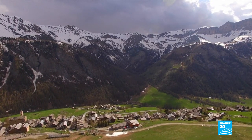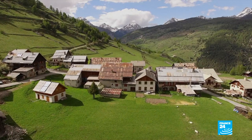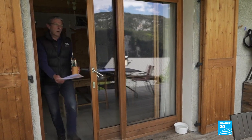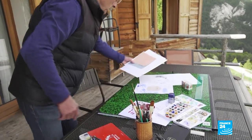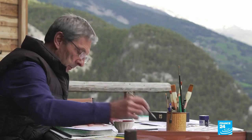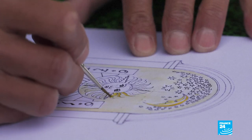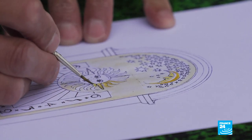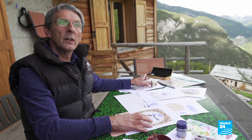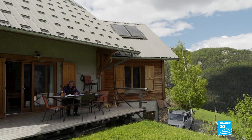A self-taught artist, Rémy has been making sundials in these hills for 20 years. Each one can take months to complete. These watercolours are the first important step for any order he receives. When working on a dial, he is protected from the sun by plastic sheeting and has little space. He can't keep climbing down to check proportions, so he has to work from a blueprint.